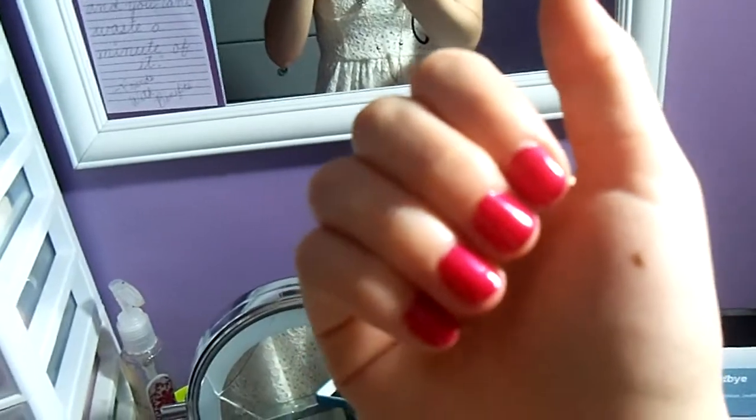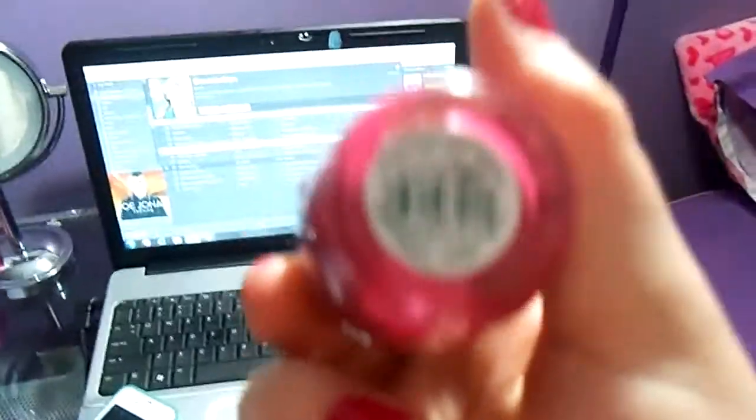So yeah, I hope you guys enjoy this little outfit. And then my nails — OPI California Raspberry. You can't really see that, but that's what it looks like. So I hope you guys enjoyed this little outfit of the night. Thanks for watching. Bye, guys.